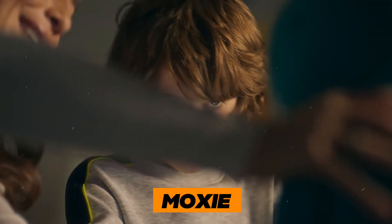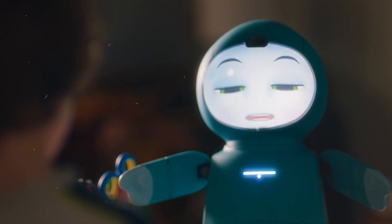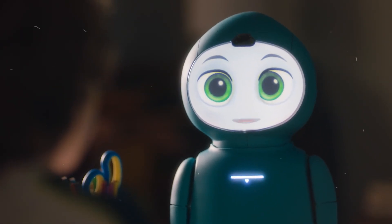Robot 7: Moxie. Next up, we have Moxie, the adorable and socially intelligent robot designed to help children with social and emotional development. Here are two vital tips to consider when buying Moxie.